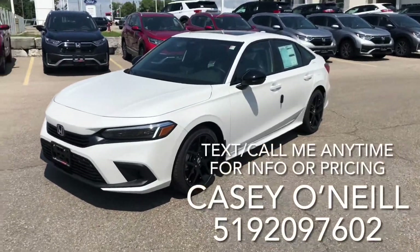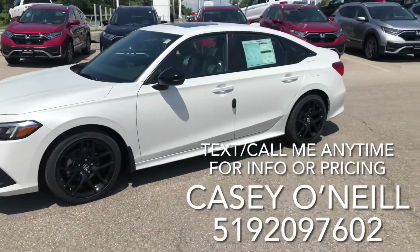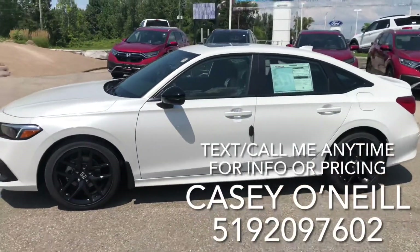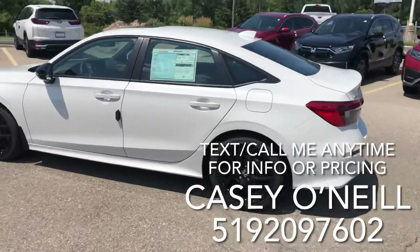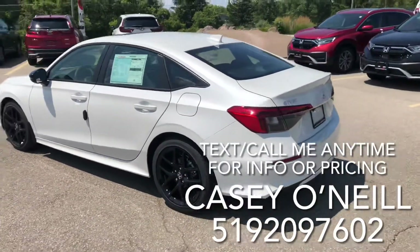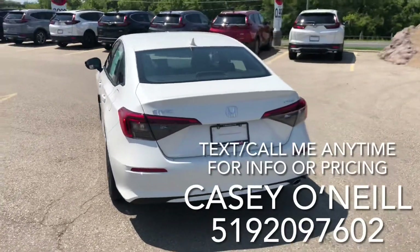Here we are on the outside — all-new Civic 2022 Sport. My favorite thing about this is all the black accents: the black rims, the black mirrors. I think it just makes everything pop. Beautiful white paint on this one, and I love the rear end of the new Civic Sport.